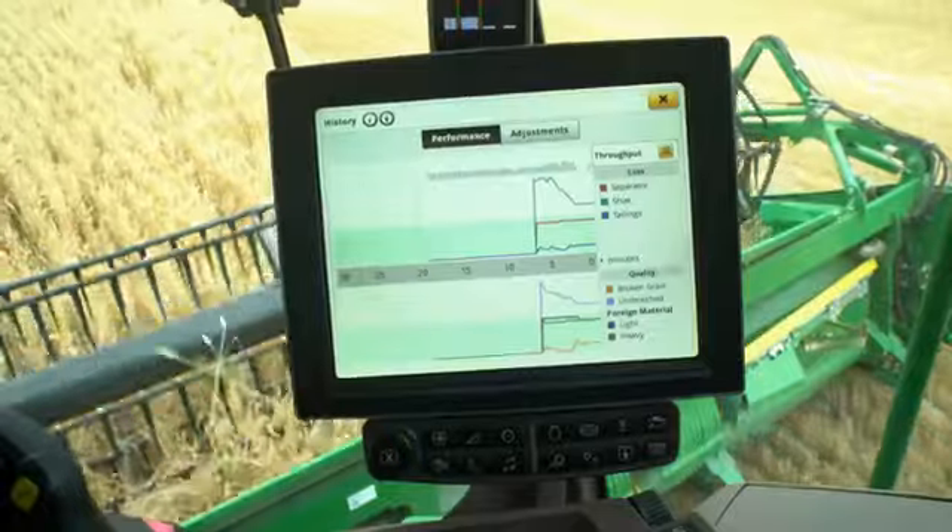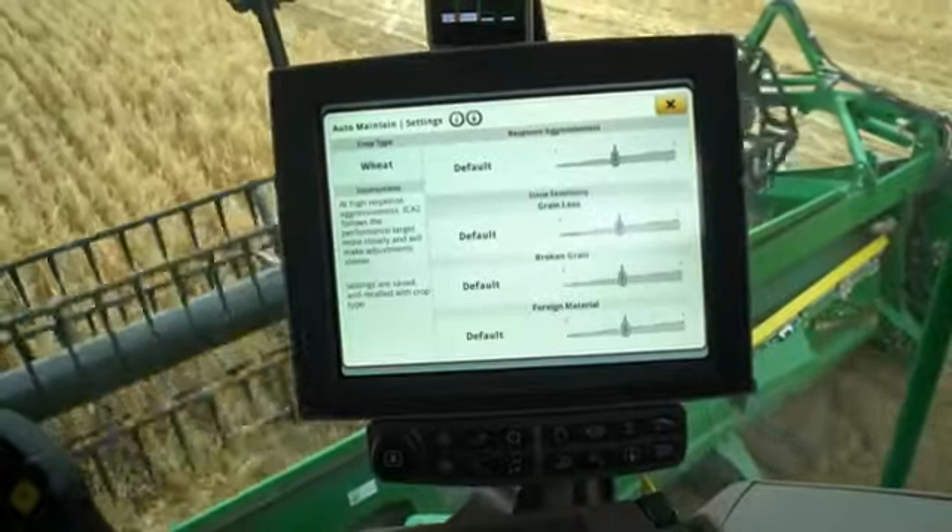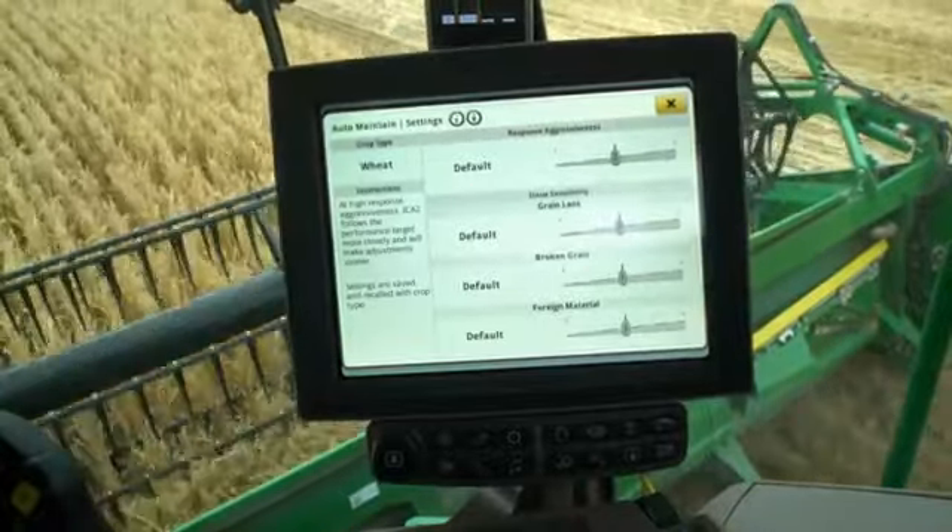The operator can monitor the adjustments being made and control their effect on the desired output and, if necessary, influence the sensitivity on certain areas.